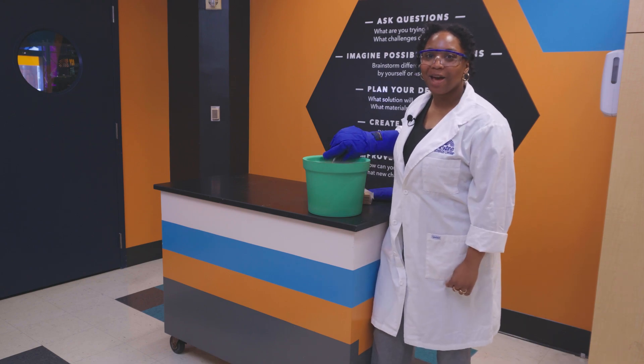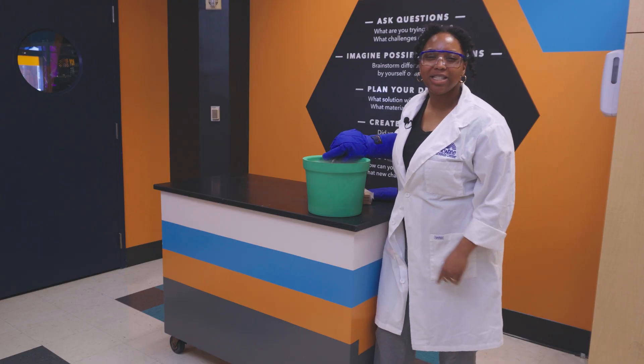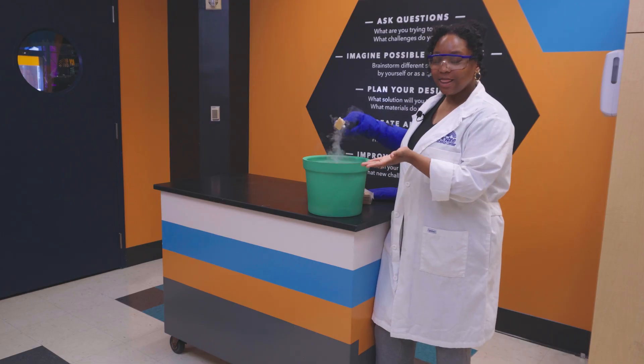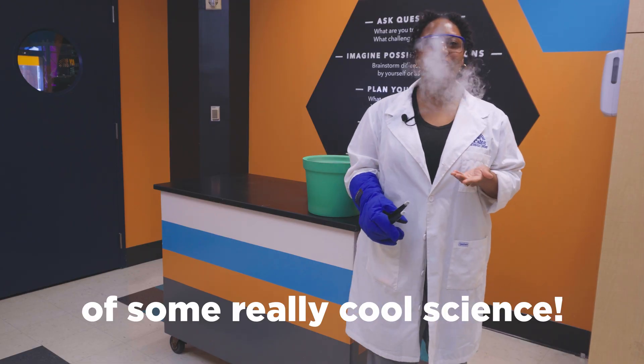Hello there, everyone. Odyssey here with McWang Science Theater, and you're watching SciSparks. Ever wanted to breathe fire like a dragon? Well, you may not need scales or talons, but just a little puff or some really cold science.